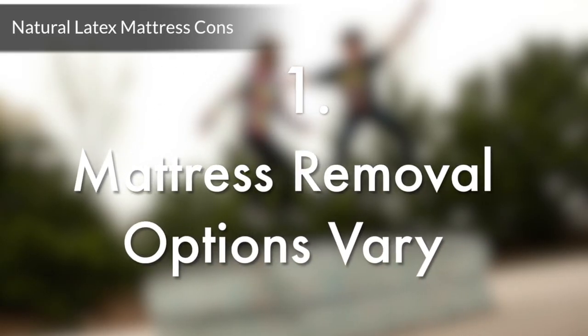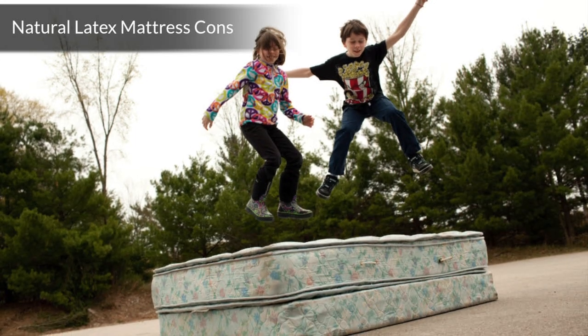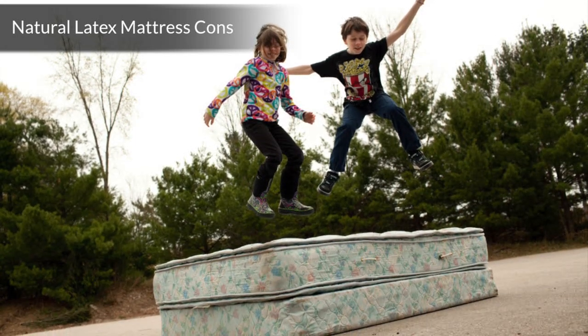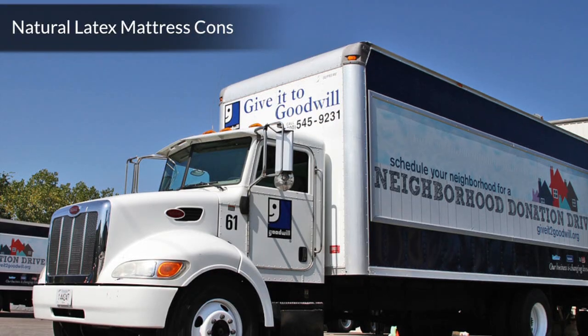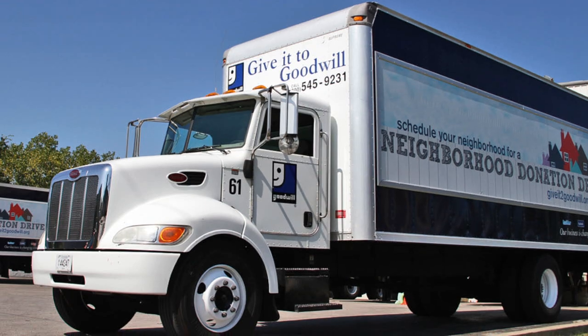Number 1: Removal of your old mattress may not be offered at delivery. In some cases, you could be responsible for discarding your old mattress. Fortunately, some local Goodwill organizations will offer to pick up your old mattress free of charge.